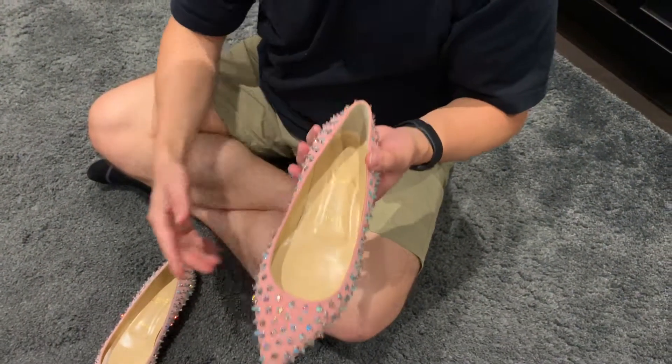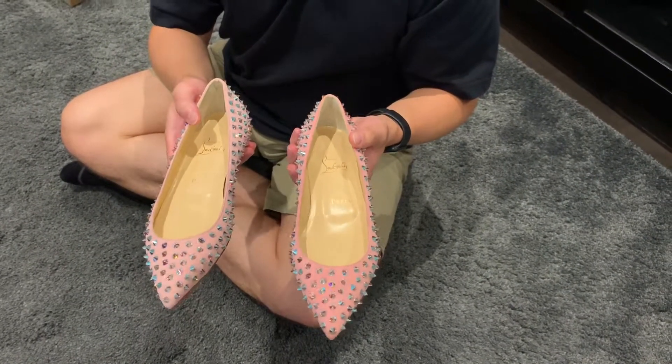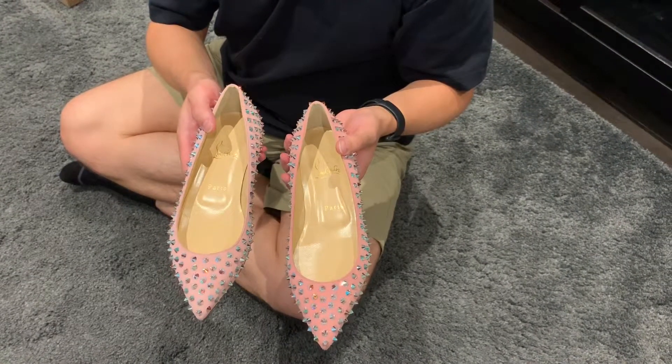We were completely surprised to find these today, but it was an extremely lucky find — and even luckier that they had Lucia's size, which is 37 and a half.